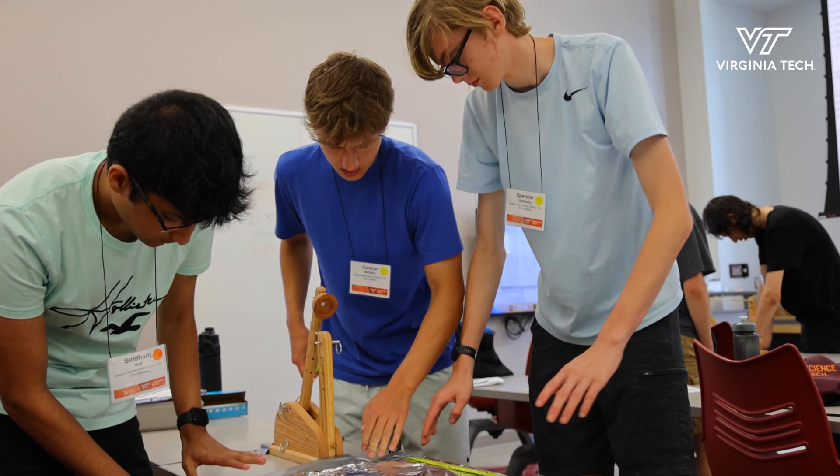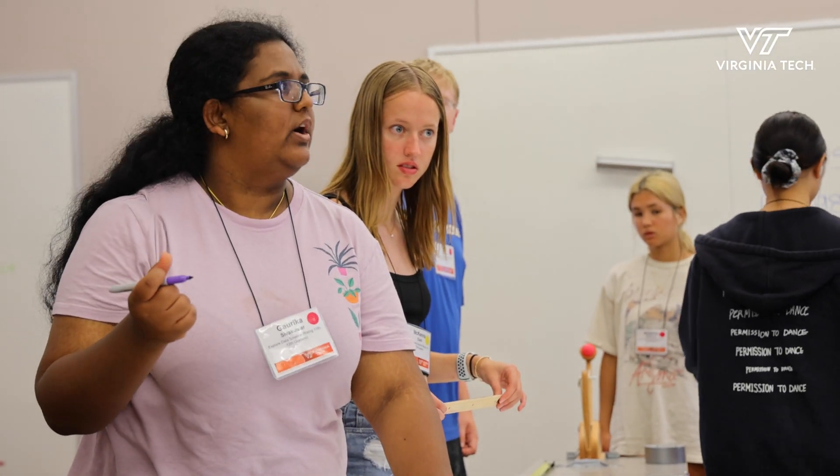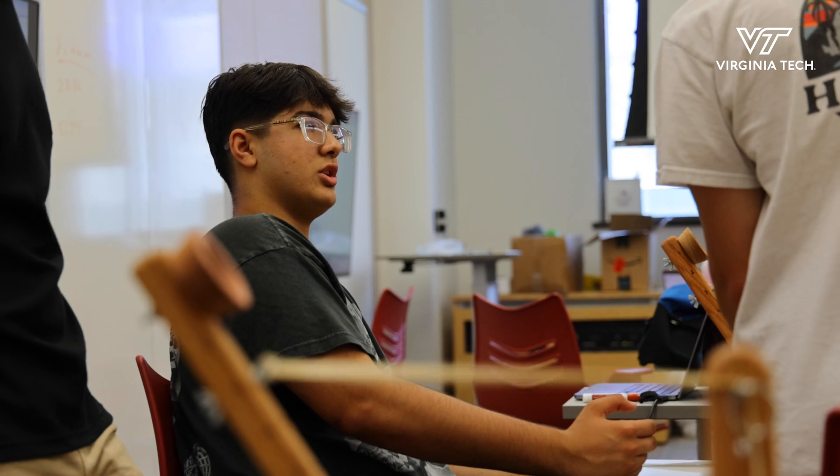This camp is an explore data science camp. It's a really up-and-coming field and we need lots of data scientists. I want to expose kids to data science in a broad way so that they know what options are out there for possible careers or areas to study in college.